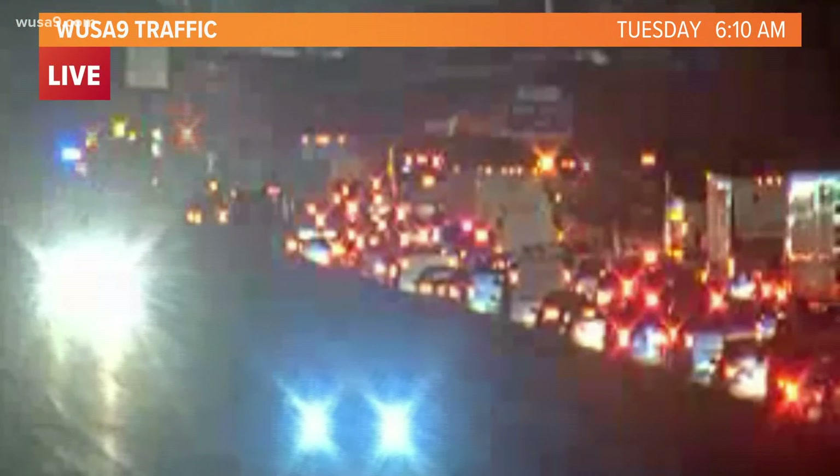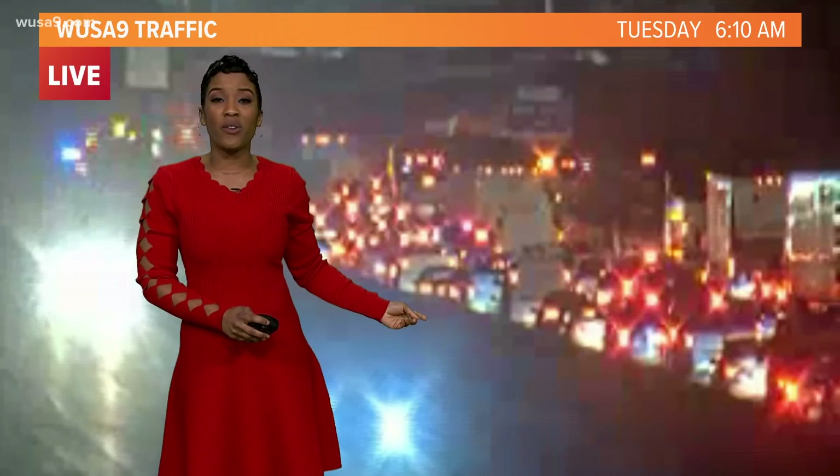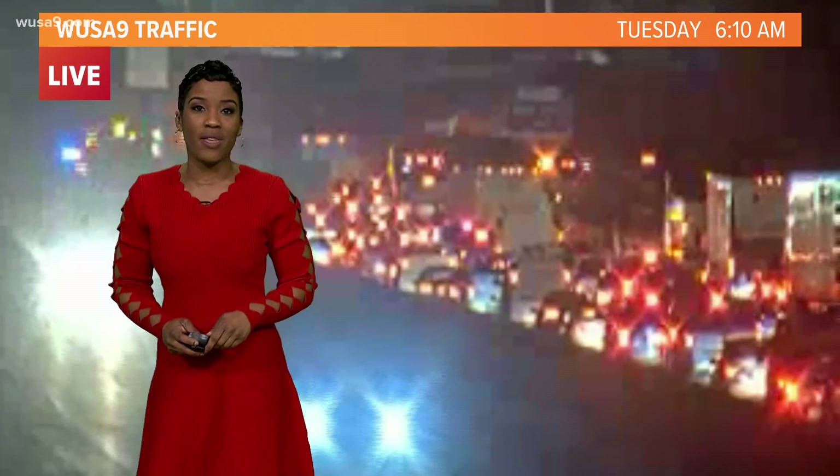A little rough. Yeah, Howard, it is getting a little rough this morning. This is a look at I-66 east and westbound — it is a parking lot. This shot is frozen, but this is pretty much what it looks like. Traffic is not moving in the area due to a multi-car crash.